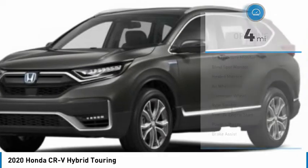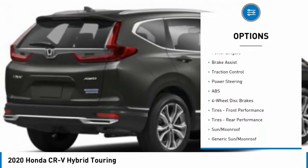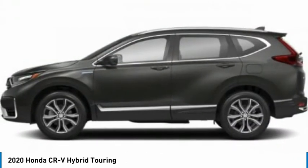Here are some of this vehicle's great options: tire pressure monitor, blind spot monitor, heated mirrors, all-wheel drive, aluminum wheels, rear spoiler, remote engine start, power lift gate, brake assist, and traction control.